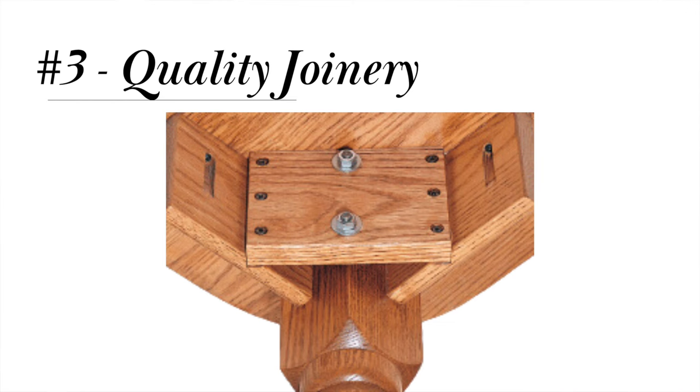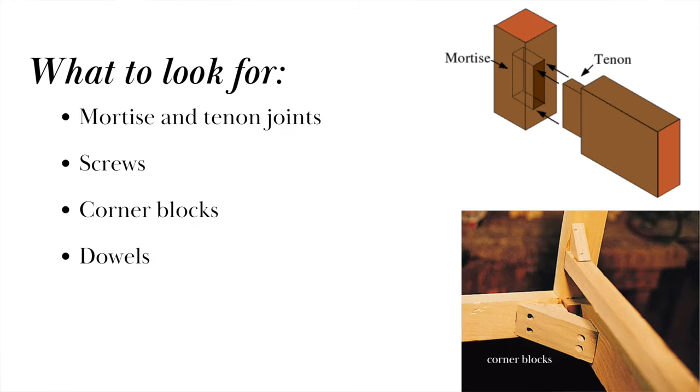Number three is quality joinery. Joinery refers to how different wood pieces and furniture are joined together. How the frame is joined together is a really important factor in the quality of the sofa. Mortise and tenon, which is tabs of wood inserted into holes, like in the picture you see on the right, is considered the premier method of joinery for the longest lasting frames. When looking at a sofa, check out the corners where the pieces of wood are joined together. If you see little blocks of wood in the corners or triangles that are screwed in place to reinforce that corner, you can feel really good about the quality of the frame construction.